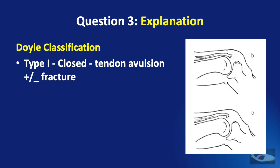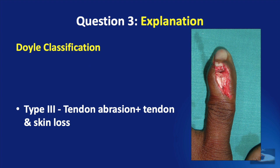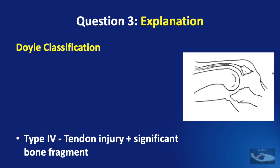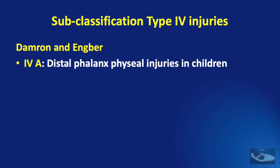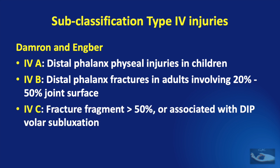The Doyle classification of mallet finger injuries has four types. Type 1 is a closed injury with tendon avulsion with or without fracture. Type 2 is a closed injury with tendon laceration. Type 3 involves tendon abrasion or tendon and skin loss. Type 4 involves a tendon injury with a significant bone fragment, subclassified by Dameron and Engber: 4A is distal phalanx physeal injury in children; 4B involves 20-50% of the joint surface in adults; 4C involves more than 50% or is associated with DIP joint volar subluxation.